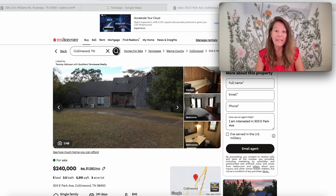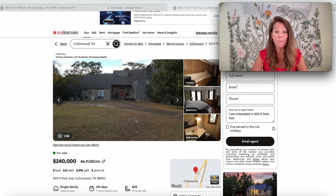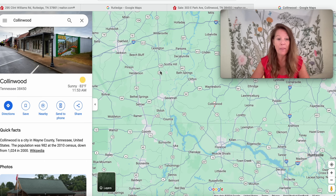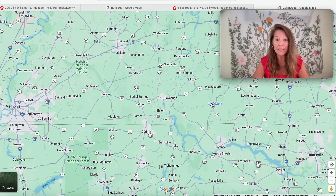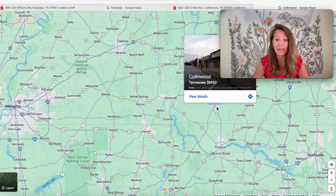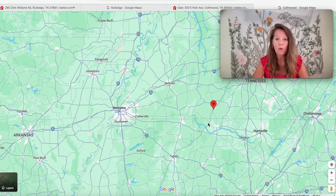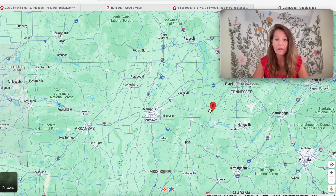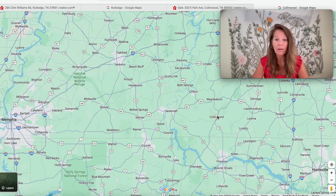This first one is quite a beauty and may be one of the largest houses I have shown thus far on this channel. It has 5,315 square feet on a three-acre parcel, five bedrooms and three and a half bathrooms, and it's been on the market for 241 days. It was built in 1973. Looking at Collinwood, Tennessee on the map, we are in Wayne County with a population of 982 people. Memphis is way over to the west, Huntsville is down to the southeast, and we are right here in Collinwood.